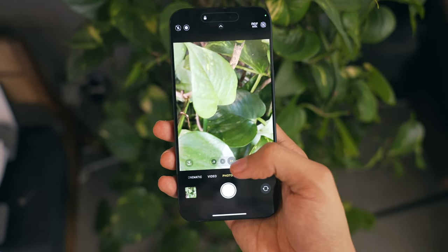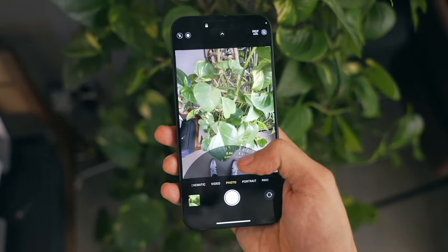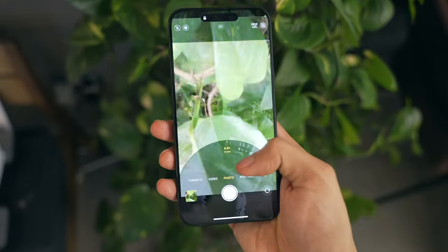If there's one thing I'm excited about, it's the big camera upgrade. Let me know what you are excited about regarding the iPhone 16 series and what your thoughts are on the design.